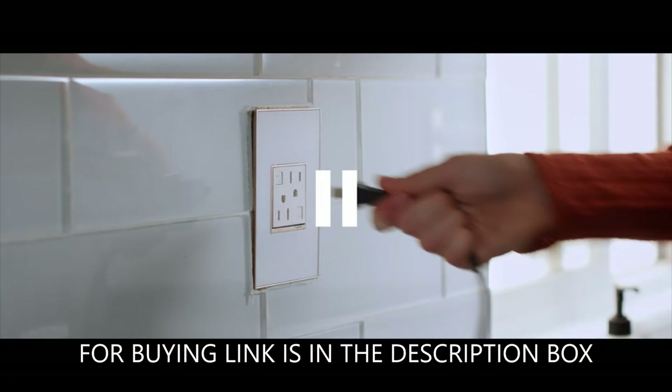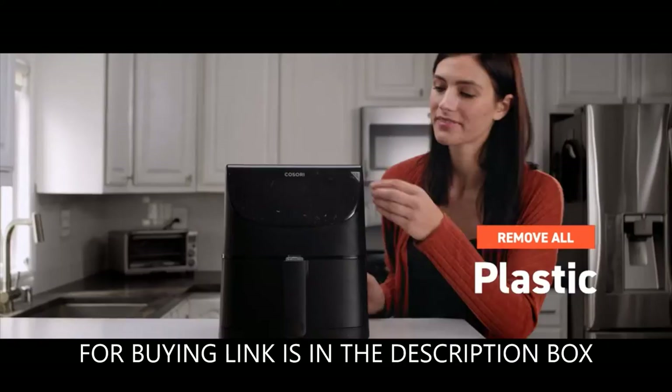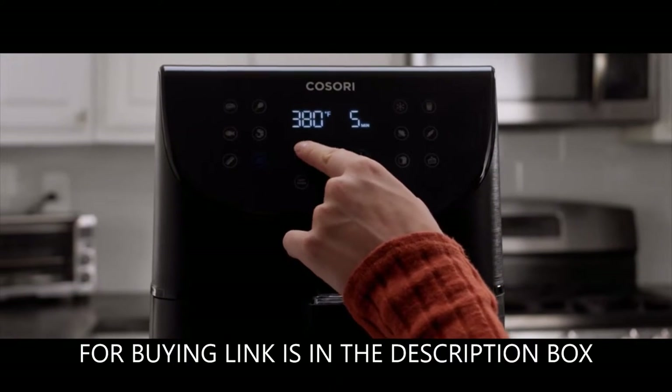Available colors include: Black, Red, Creamy White, Digital Black, Digital Red, Digital White, Creamy, and Wi-Fi Black.